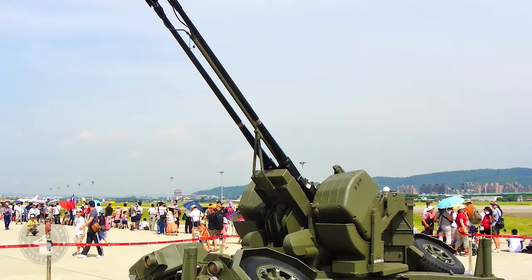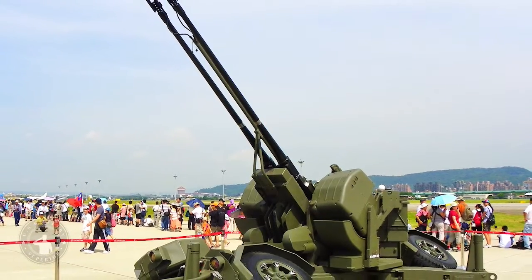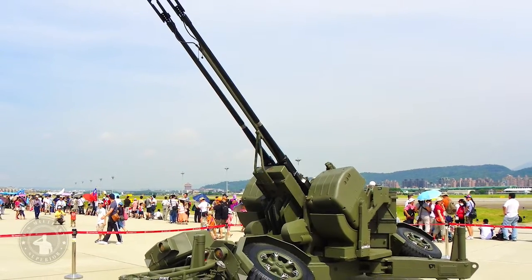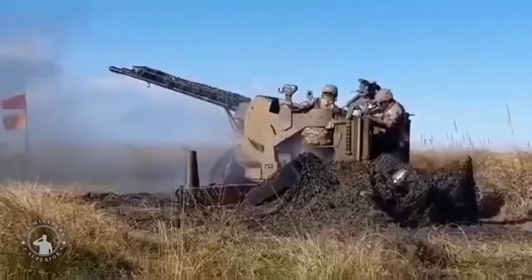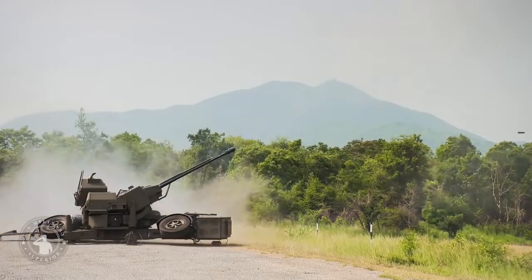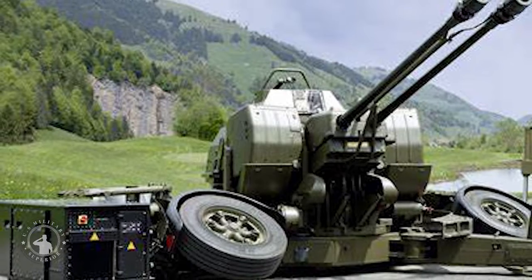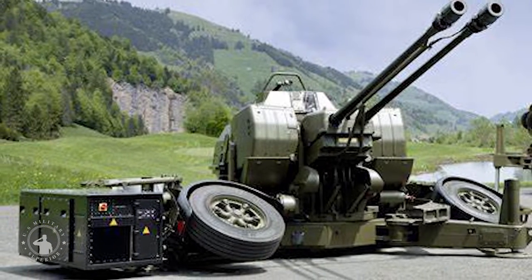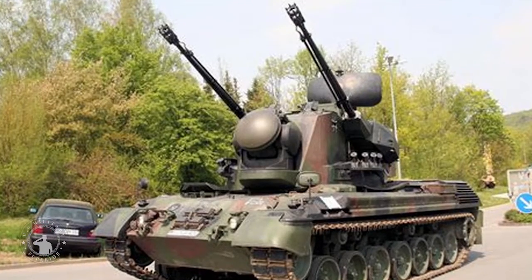In 1985 a further improved model, the GDF-005, was introduced, featuring the Gunking 3D computer-controlled sight with an integrated laser rangefinder and digital control system. The weapons are usually transported in a 5-ton 6x6 truck. Later, the GDF-005 was upgraded with the AHEAD system and was named GDF-007.